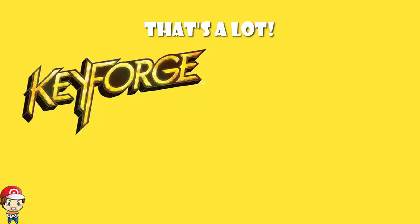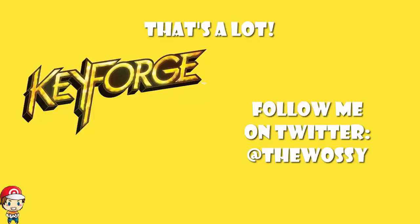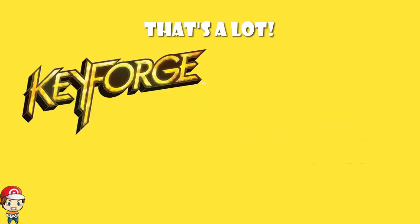What's on ladies and gentlemen, my name's Ross, I Like Games, and today I need to ask you guys a question. It's a very simple question: would you spend $3,000 on a Key Forge deck?